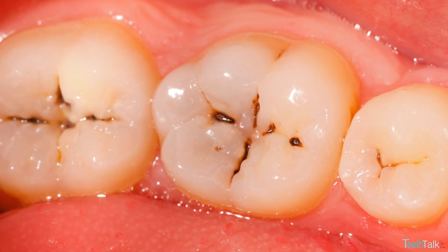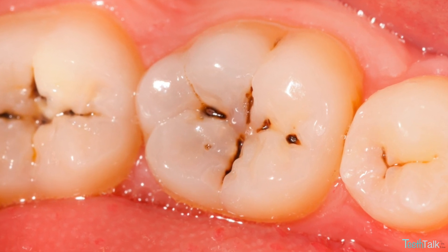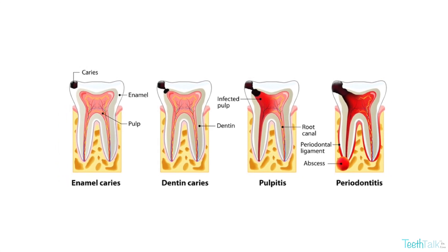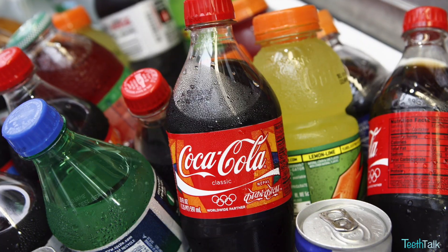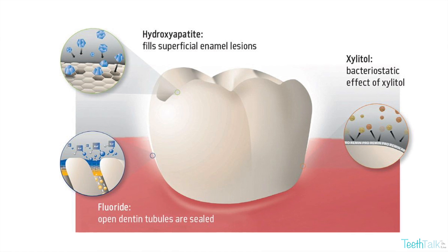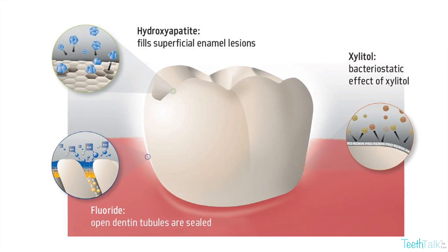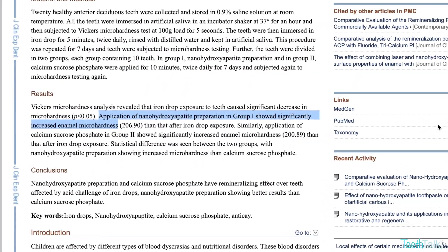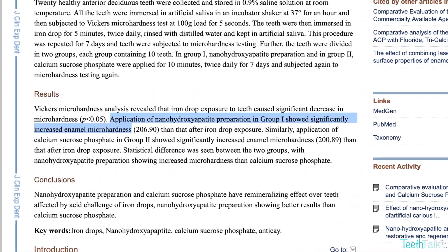Nano hydroxyapatite works by remineralizing teeth from the inside out. Cavities are caused by the breakdown or demineralization of the tooth enamel with micro cracks and fissures, due to a combination of factors including bacteria in your mouth, frequent snacking, sipping sugary drinks, and not cleaning your teeth well. If nano hydroxyapatite is available in your mouth, your tooth will absorb it to rebuild this damage, filling the cracks and bridging the fissures. Studies also show that nano hydroxyapatite increases the micro hardness of your teeth, which can also help reduce sensitivity to hot and cold sensations.